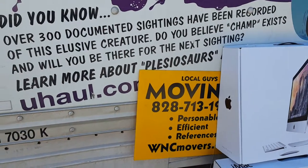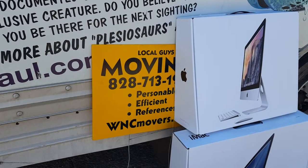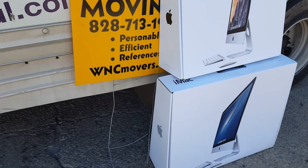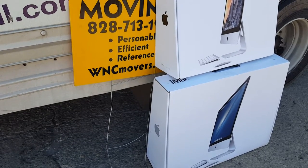We're a U-Haul dealership down here on Sweetin Creek Road, close to the Biltmore Estate, and the name of our shop is Asheville Trash to Treasures. We open up at 6 a.m. and we stay open till 8 p.m., and that's seven days a week helping our community.